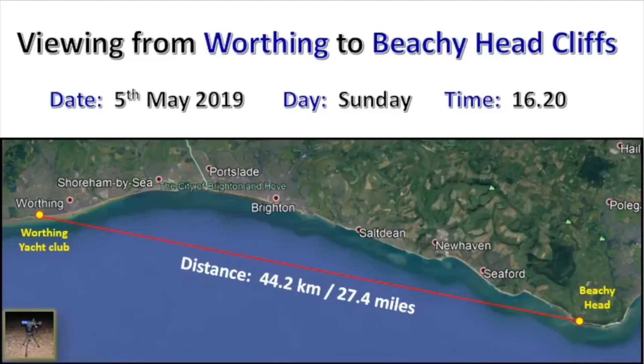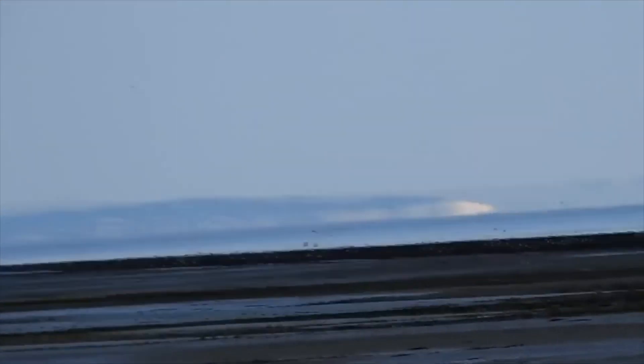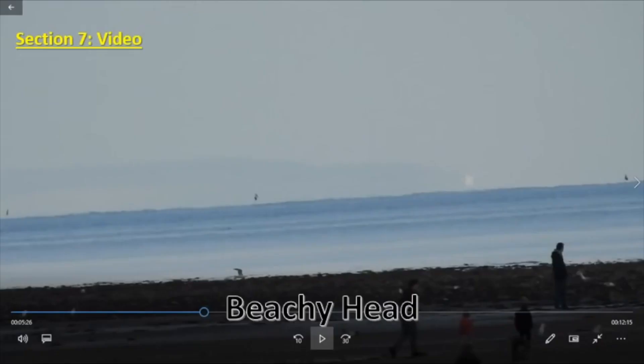In this video, a flat earther called Dr. John shares his observations of the coastline from the southern English town of Worthing. He correctly identifies some landmarks along the way, but then it all goes wrong when he claims to be able to see the cliffs of Beachy Head and claims this disproves the globe.